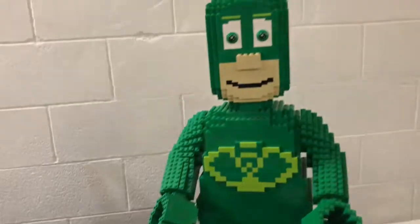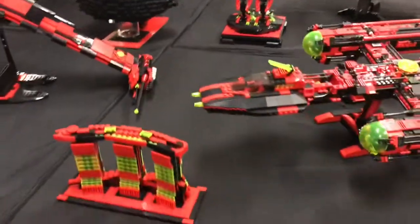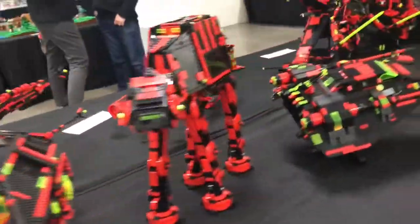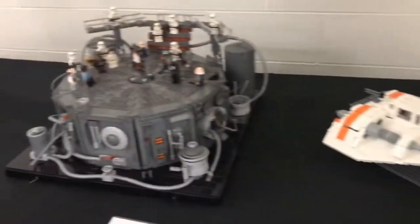Then PJ Masks. These are Star Wars builds mostly, with the original sets, and the bricks have actually been changed to this color palette. You can see there's a land speeder, General Grievous, and some really cool stuff. Here we have some more Star Wars — a little MOC there — and I'm not sure what that other one is.